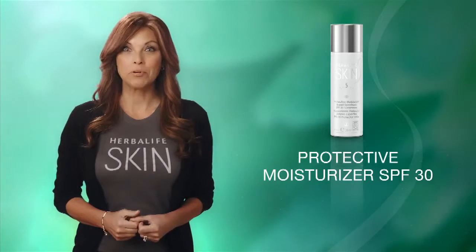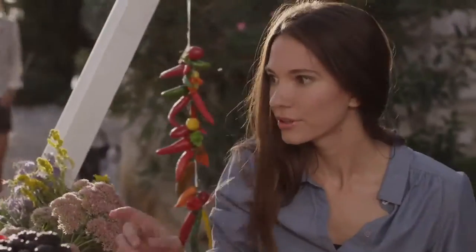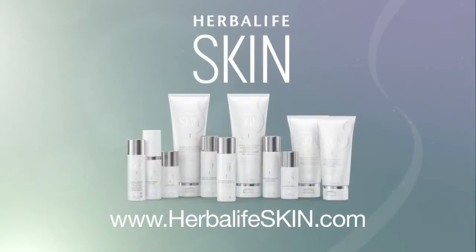Incorporate the Herbalife Skin Protective Moisturizer Broad Spectrum SPF 30 into your daily skincare regimen to complement your healthy, active Herbalife lifestyle and experience fantastic results in just seven days. Thanks for watching!